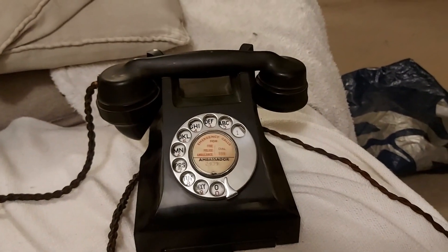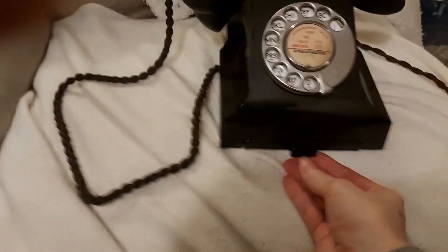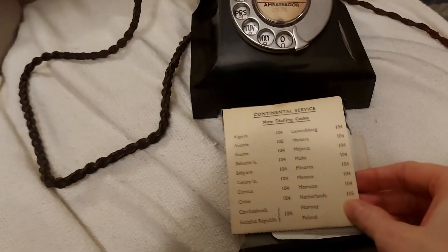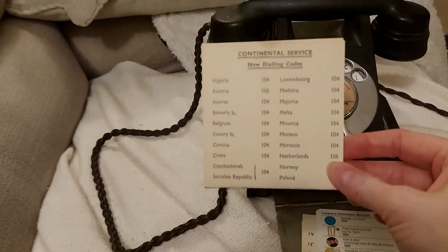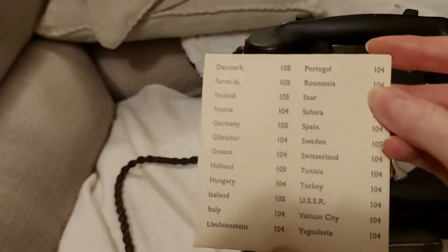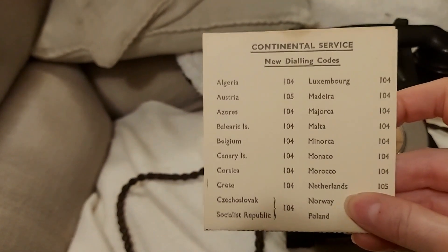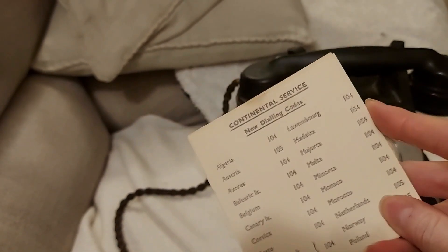Another thing I discovered when fiddling around was a secret drawer — I'd completely forgotten about it because it's been sitting in a cupboard for over 20 years. Inside there's a little card for continental service — dialing codes for Europe. At the bottom you can see USSR and Yugoslavia, and I think Czechoslovakia was on there too. Look — 'Czechoslovak Socialist Republic.' Fantastic.